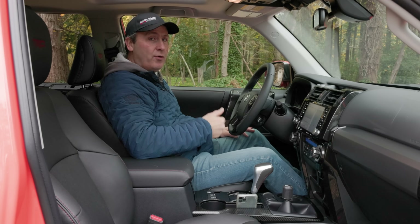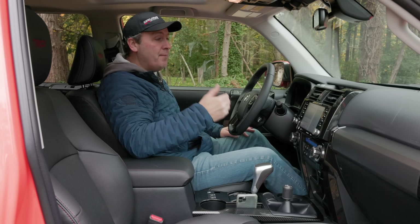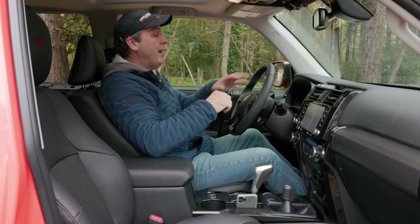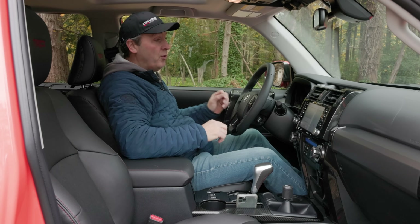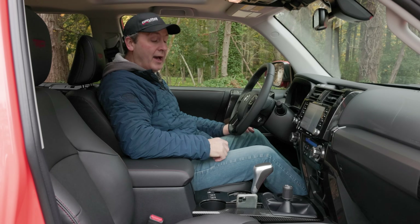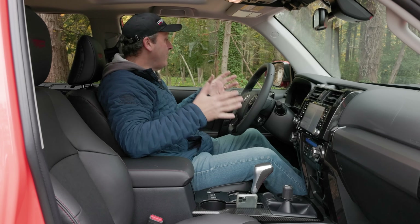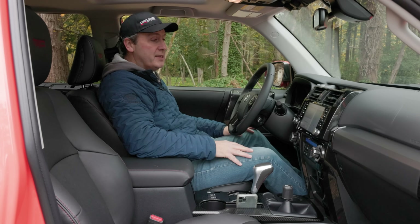A fully new 4Runner is coming — I don't know if it'll be a 2024 or 2025 because they keep pushing it back. But it is coming, and I expect we'll see a new gauge cluster, a more efficient powertrain, and improvements on those little things. In the meanwhile, this is still a very comfortable, very nice place to hang out.